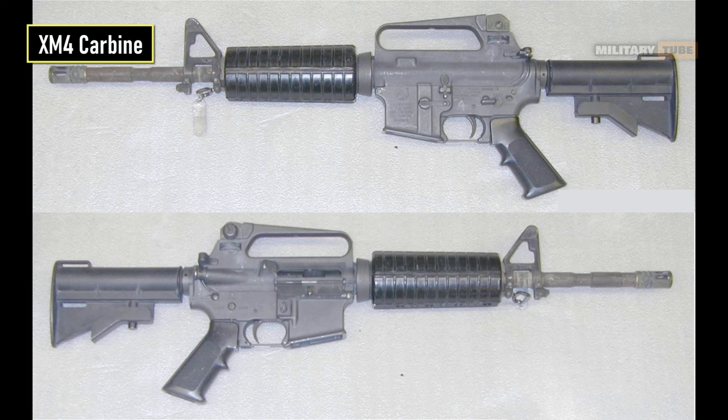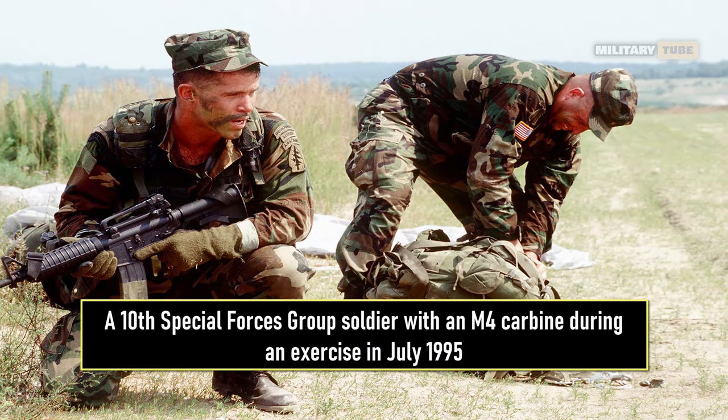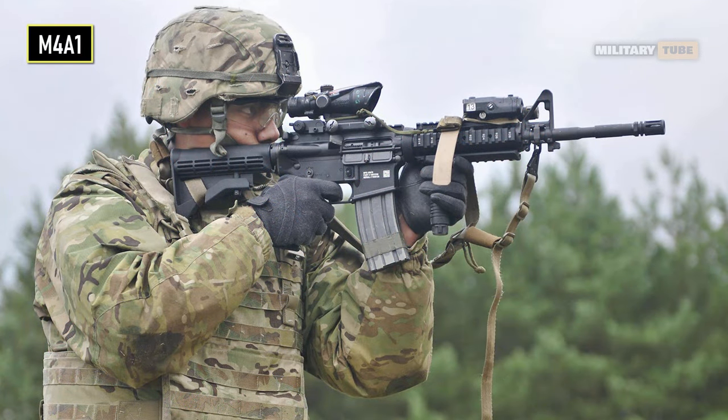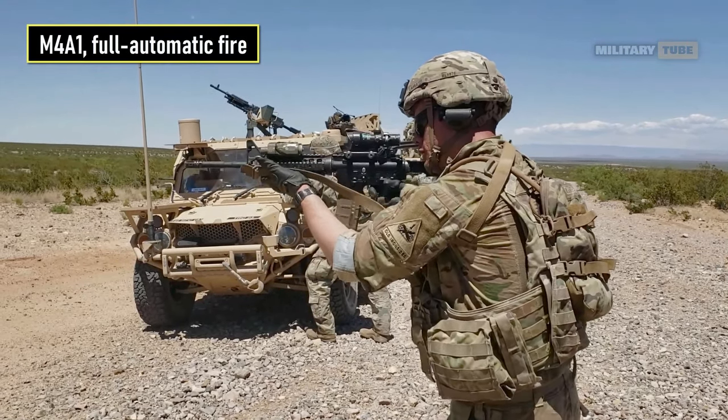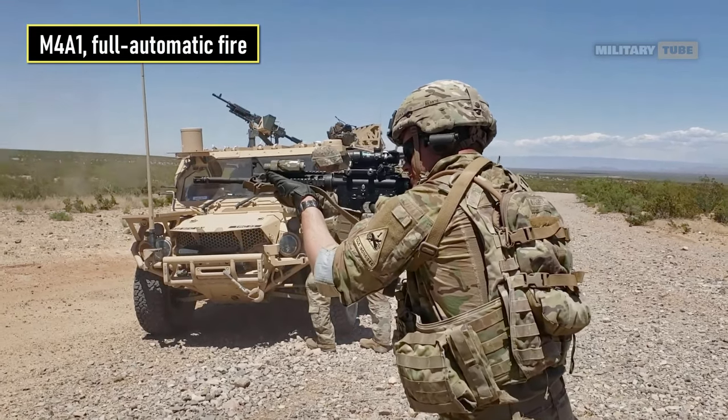It took several more years to finalize and approve the design, and in 1994 the U.S. Department of Defense officially adopted the M4 and M4A1 carbines for service. The M4 has a collapsible stock and a shorter 14.5-inch barrel, as opposed to the longer 20-inch barrel of the M16A2, making the weapon easier to carry in tight spaces. Unlike the standard M4, the M4A1 features a new fire control group that replaces the three-round burst fire mode with a full automatic, along with ambidextrous controls, an improved trigger, and a thicker barrel to handle the extra heat and stress of automatic fire.